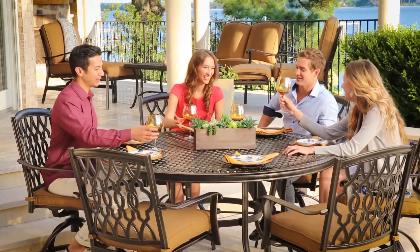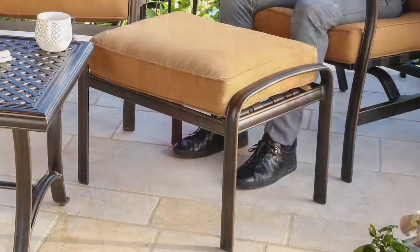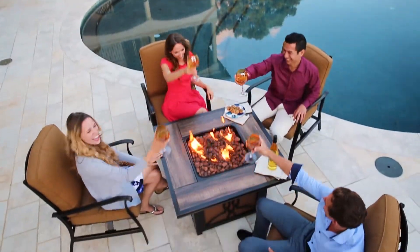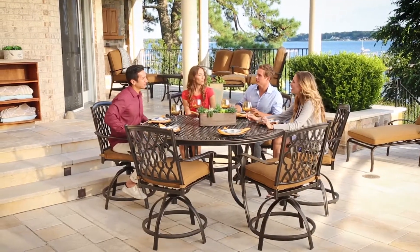Plus, add even more flair and functionality with coordinating Ridge Falls pieces and accessories. With deep seating and fire pit chat groups, ottomans, chaises, and accent tables, you can create the outdoor patio of your dreams. So elevate your next outdoor gathering with the Ridge Falls Collections.